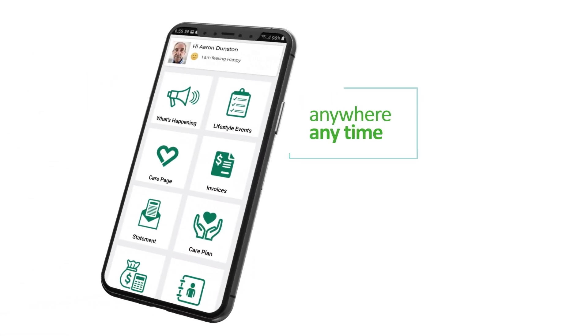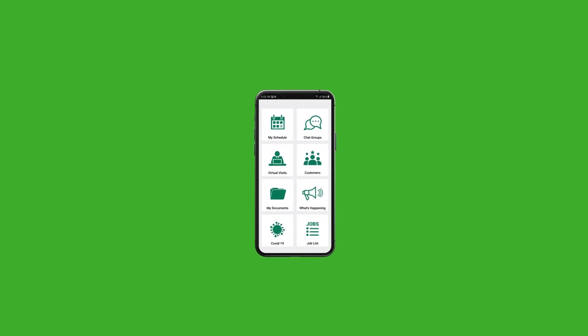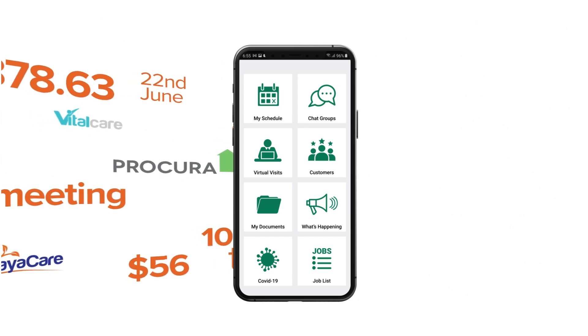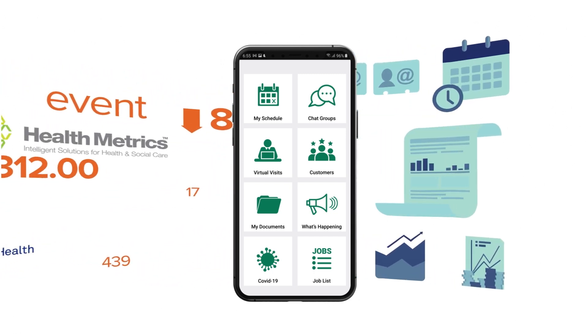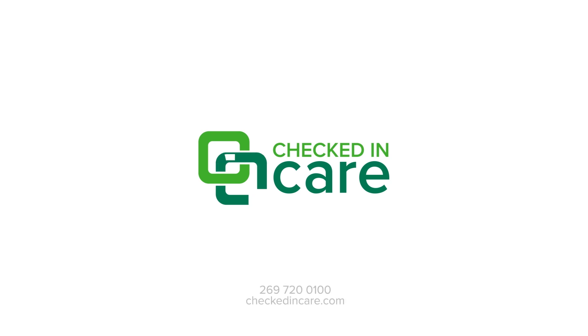Your customers and employees can access the app anywhere, anytime, connecting them with up-to-date personalized data and information available to view, edit, and update. Checked In Care is a connected digital solution replacing employee paperwork. Your employees have direct access to everything they need — from company policies to training material — all in one app, making it easier to deliver consistent, high-quality care experiences every time.